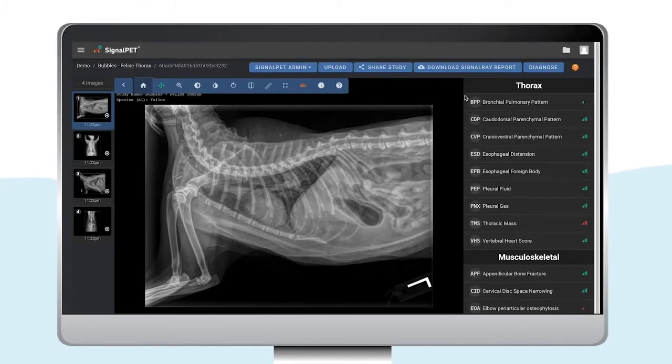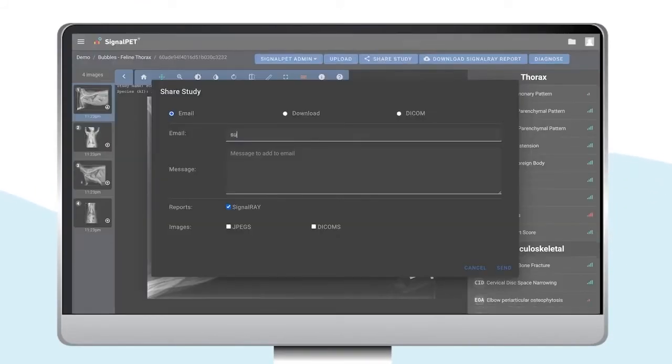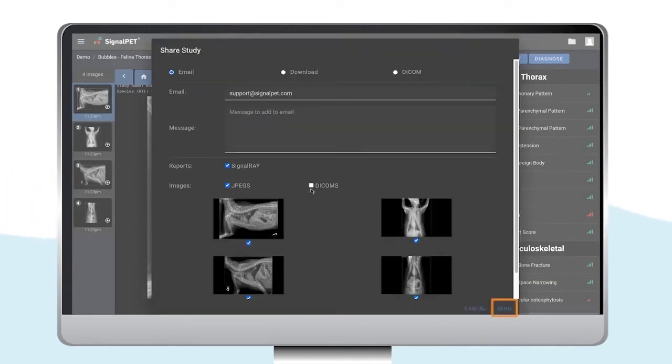If you wish to send this report to the pet owner or another location, you can simply click on Share Study. Here you can select where you'd like to send, add the email in the space provided, and just click Send.